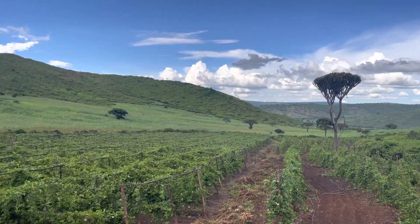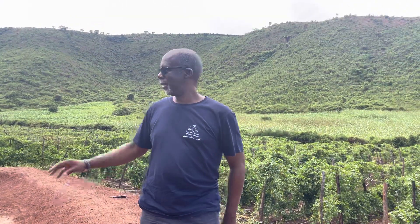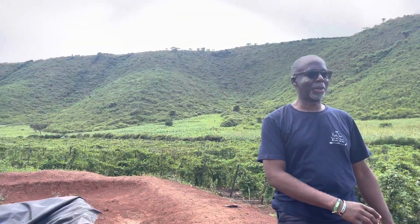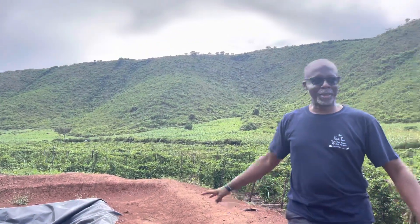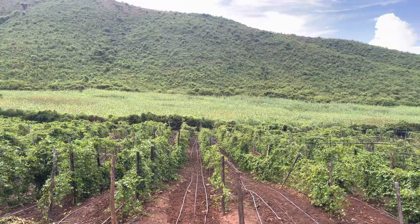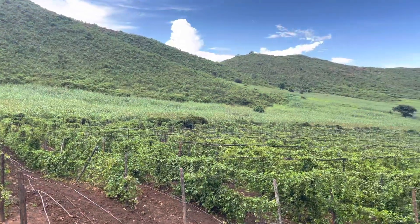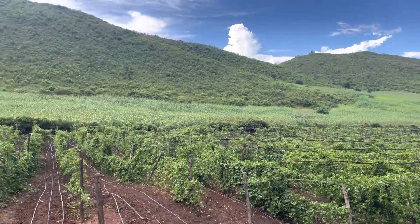It's mostly passion fruit over this side. We've got about two hectares on this side and another four hectares on the other side. All this you see here is passion fruit, intercropped with soya beans.